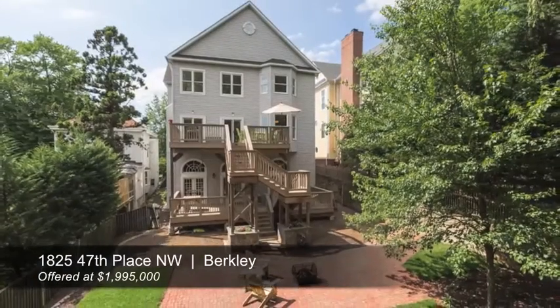All in all, I think it's a really nice offering here in Berkeley. If you have questions about it, don't hesitate to reach out. It's Michael Brennan with TTR Sotheby's International Realty. Have a great day.